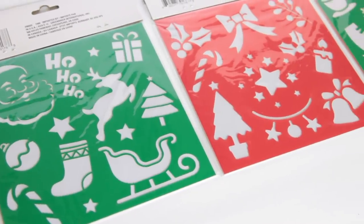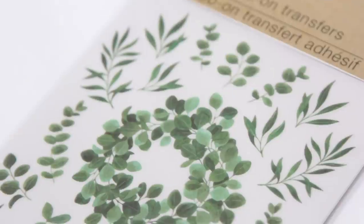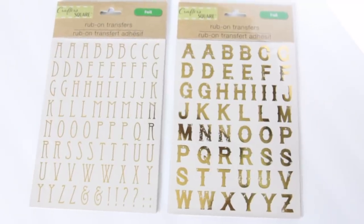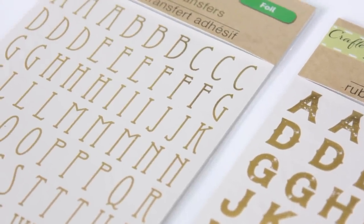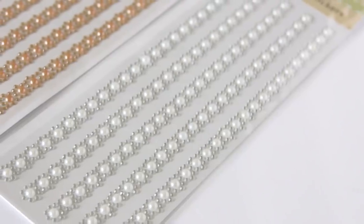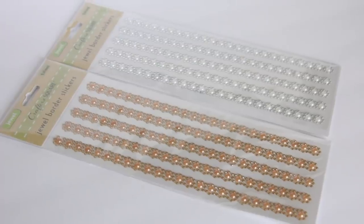Then they got a bunch of rub-on transfers — my favorite. The one I feel like is going to fly off the shelf has a bunch of greenery on it: lots of eucalyptus, a wreath, and just a bunch of twigs. Then I got these two that have different fonts in a gold metallic foil with a bunch of letters. I feel like all of these are just going to fly off the shelf. I've never used a rub-on transfer before but it gives you step-by-step instructions on the back. Then from that section I also got these jewel border stickers — one in silver and pearl white, and another in gold and copper.